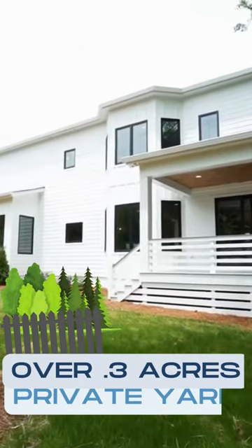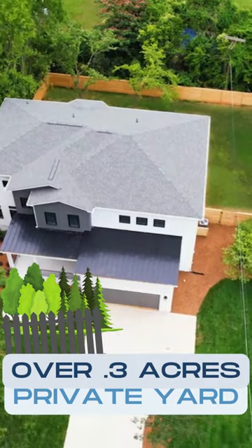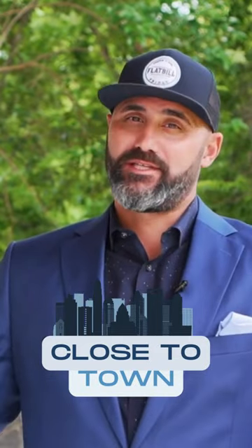We're out here on this back covered deck. Another amazing feature of this home is that it rests on over a third of an acre. The backyard allows for privacy, which is an absolute must this close to town.